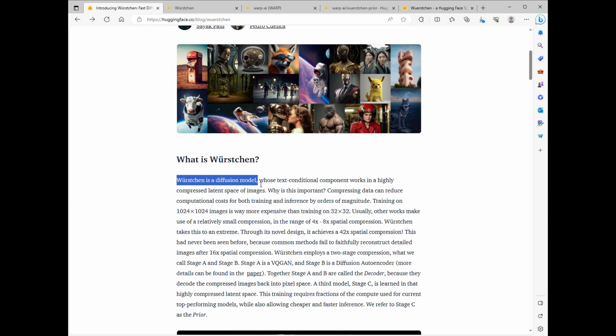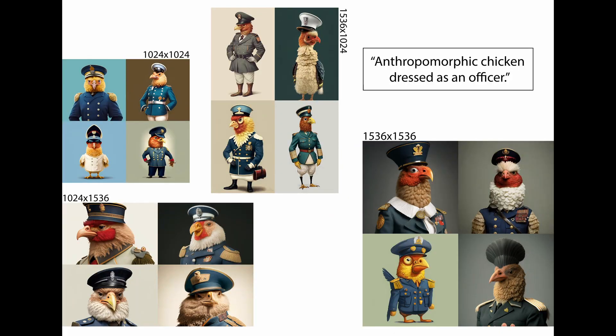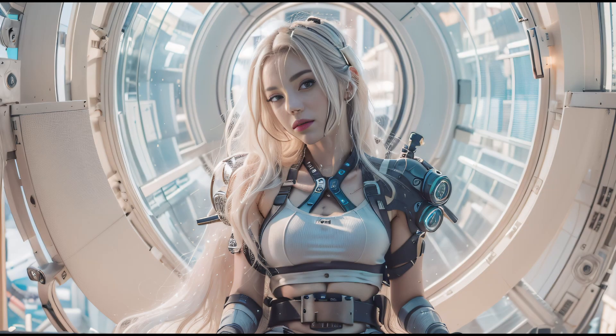It's based on diffusion, just like Stable Diffusion, but it has its own unique twist. The real magic is in its image compression. While Stable Diffusion compresses images about 4 to 8 times, Worsgen can achieve an astonishing 42 times compression — it's like taking a big image and turning it into something super small.